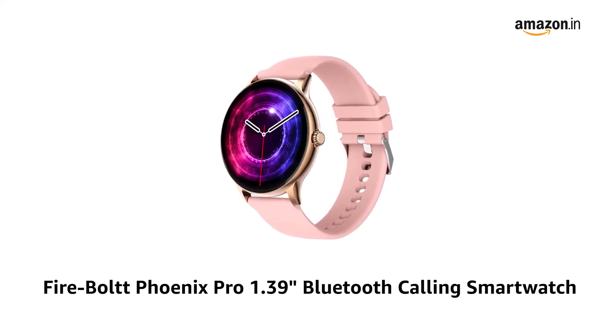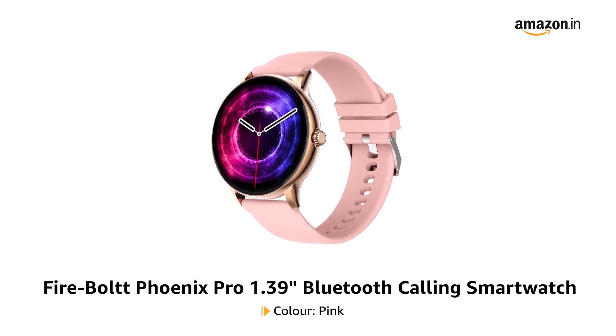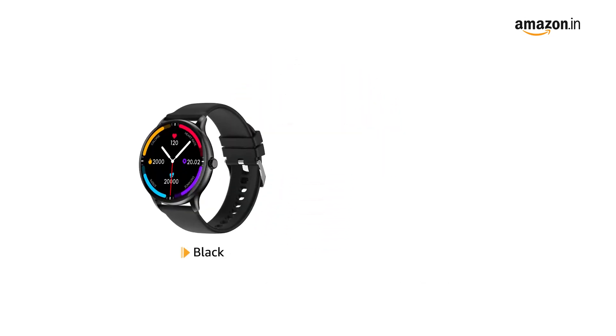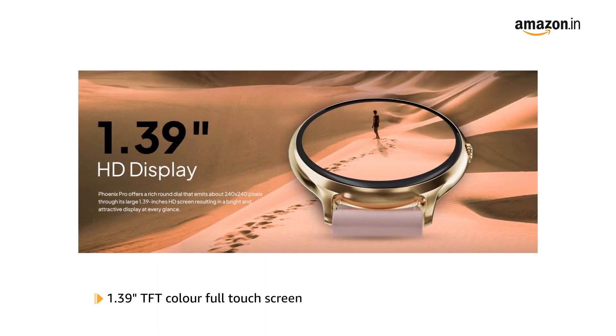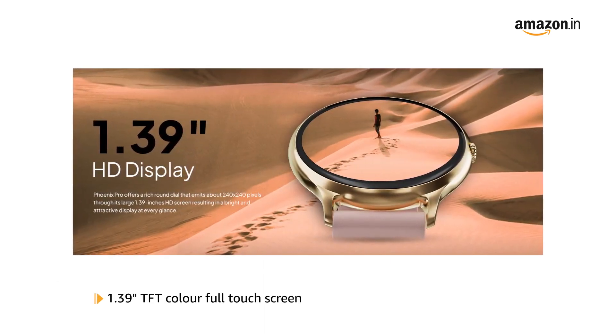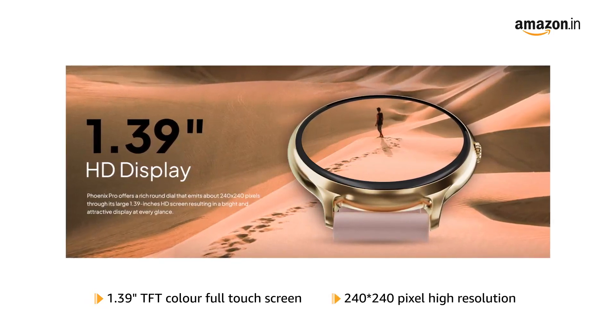Presenting the Firebolt Fenix Pro 1.39-inch Bluetooth Calling Smartwatch. This pink smartwatch is also available in black and gray colors. It comes with a 1.39-inch TFT color full touchscreen and a 240x240 pixel high-resolution display.